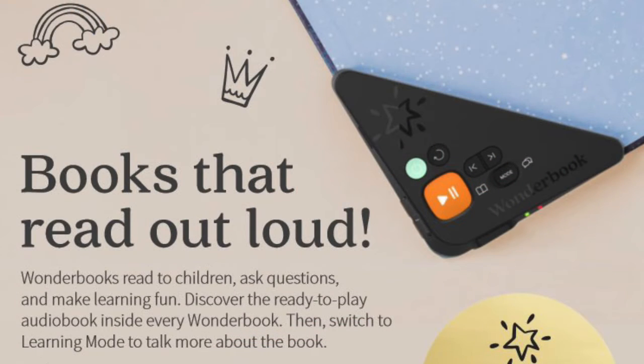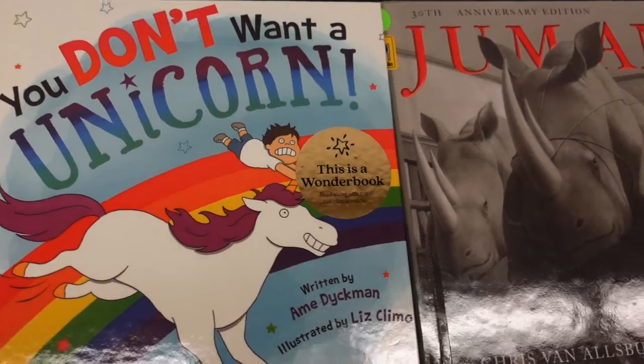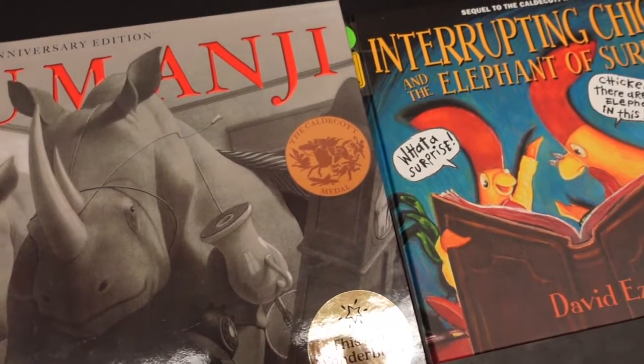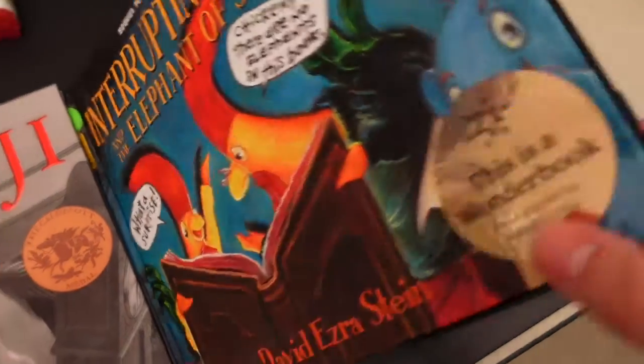Wonderbooks are an upgraded read-along program. They are print books with a ready-to-play audio player attached inside. Read along with your favorite story to help build vocabulary and increase reading speed and retention. Switch to the learning mode for narrator-led question-and-answer sessions which boost reading comprehension and inspire deeper dialogue.